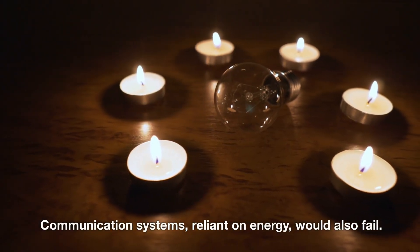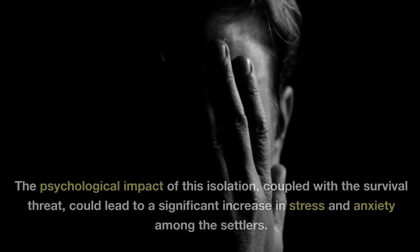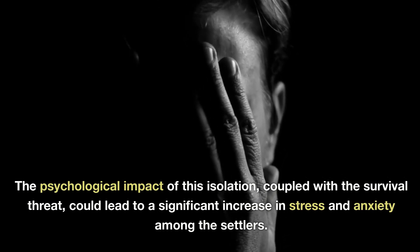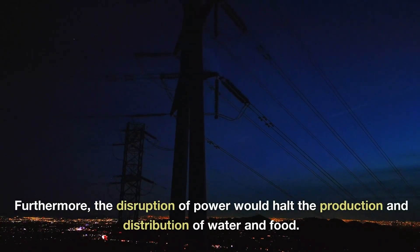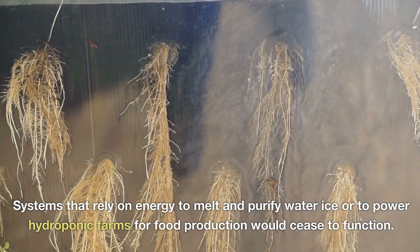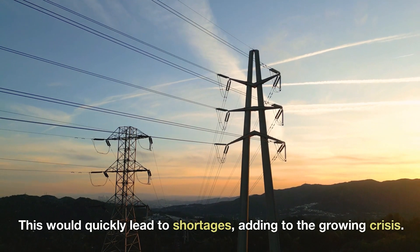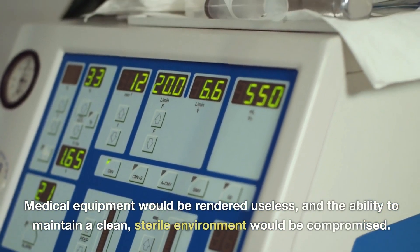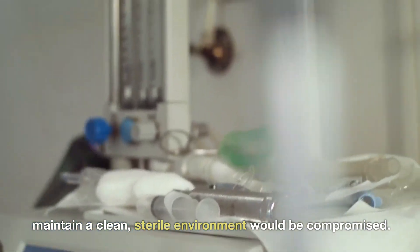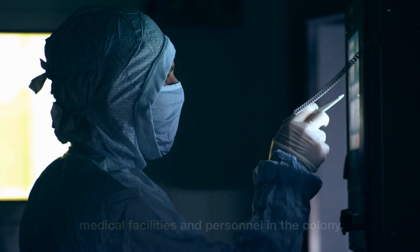Communication systems reliant on energy would also fail, cutting off the colony from Earth and leaving them isolated and without the ability to seek help or receive guidance. The psychological impact of this isolation, coupled with the survival threat, could lead to a significant increase in stress and anxiety among the settlers. Furthermore, the disruption of power would halt the production and distribution of water and food. Systems that rely on energy to melt and purify water ice, or to power hydroponic farms for food production, would cease to function, quickly leading to shortages. The health implications are severe — medical equipment would be rendered useless and the ability to maintain a clean, sterile environment would be compromised, resulting in a rise in illnesses and injuries.